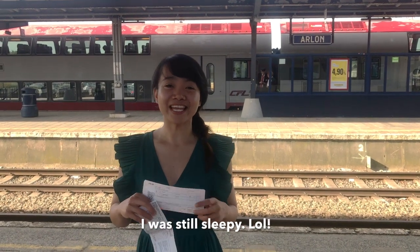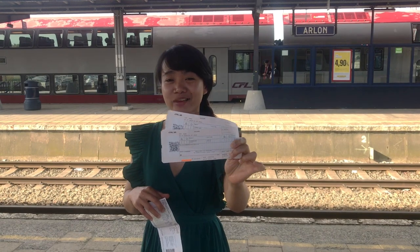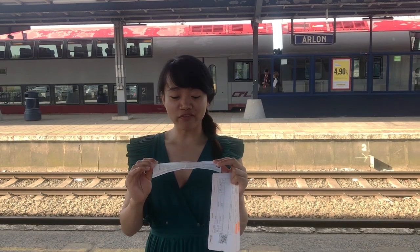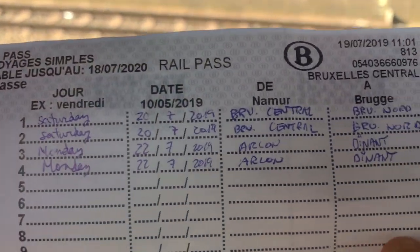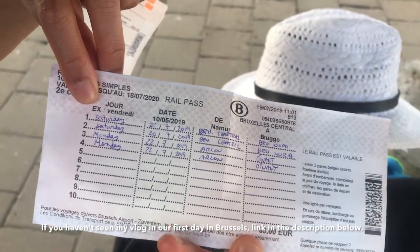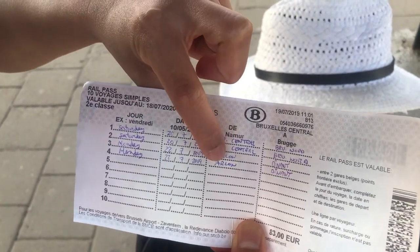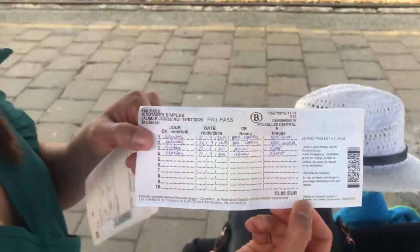We are now waiting for the train going to Dinant. We bought this international ticket from Luxembourg Central Station. Now I'm going to show you our rail pass which we bought on our first day here. This is how it looks like. You have to write the date, where you are coming from, and where you are going.